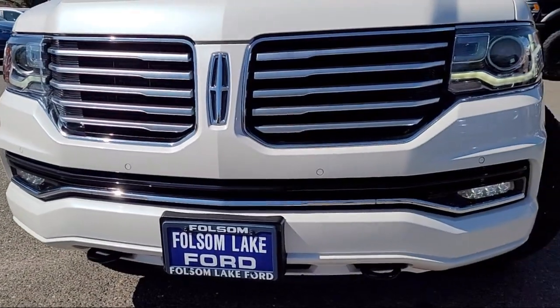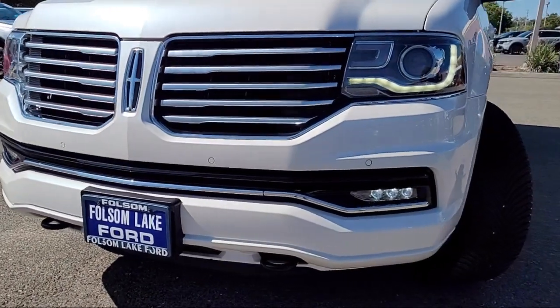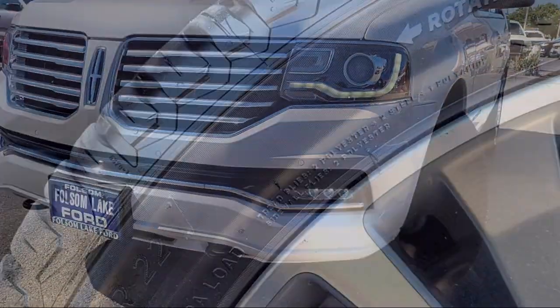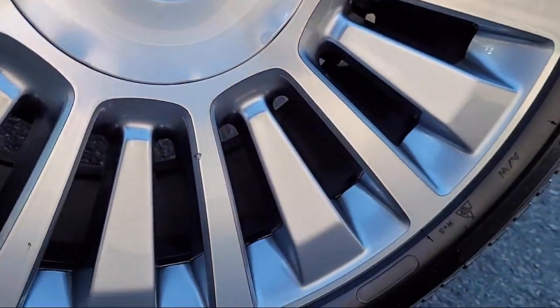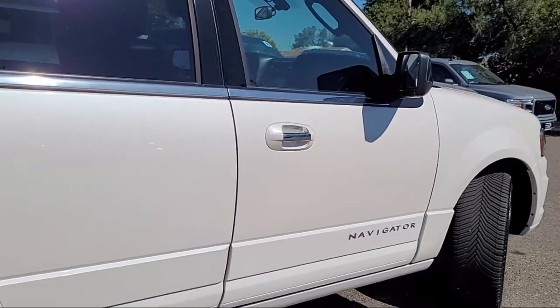It comes equipped with navigation, wood dashboard insert, third row seating, rear view camera, wood door panel insert, Sirius XM satellite radio, and wood console insert.